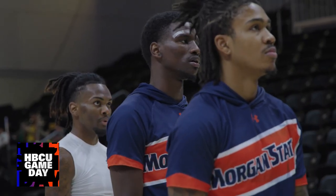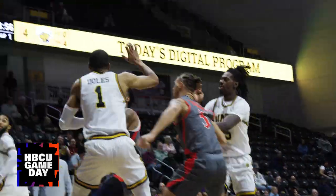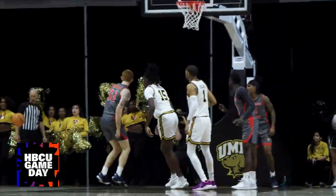Coming off big games, senior guard Malik Miller and Isaiah Burt are focused on the UMBC Retrievers. Khalil Turner got the Bears started with a layup in the paint, and Big Red, Ty Horner, got the block party started early.